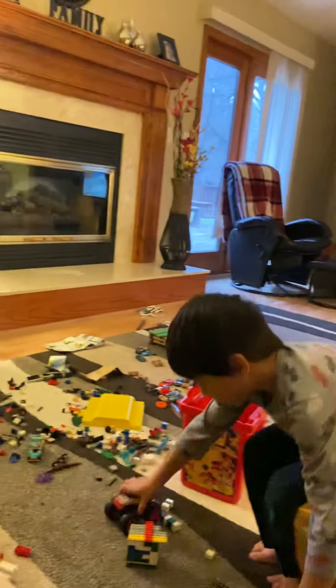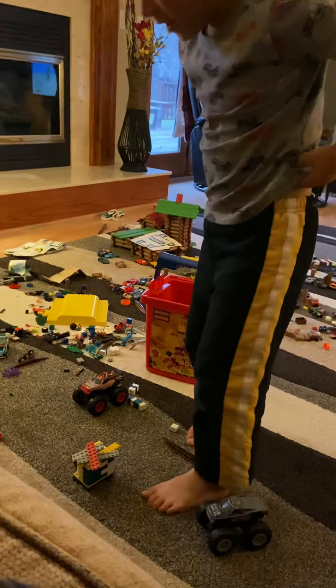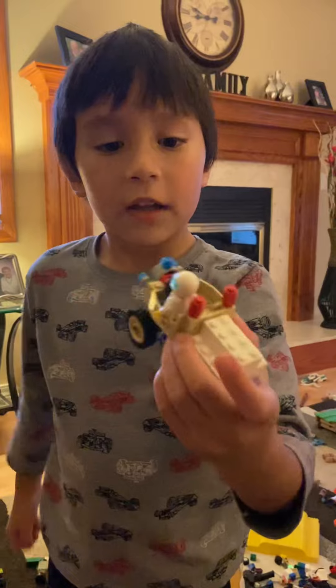Would you like to show the Lego toys also? I will show the Lego toys — I have a house. Did you build that, Gabriel? Yeah. Did you build that by yourself without looking at the instructions? Yeah!